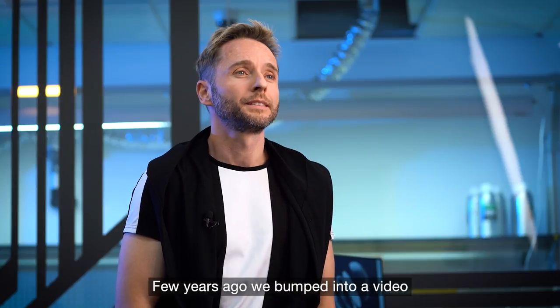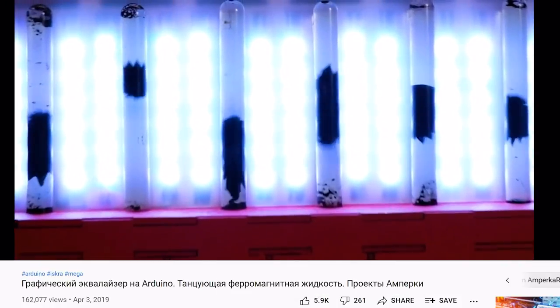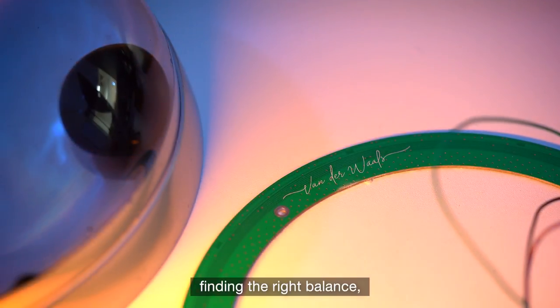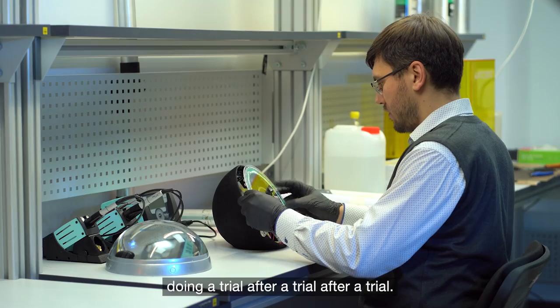A few years ago, we bumped into a video with a ferromagnetic fluid equalizer. It was incredible — it captured music in a visual form, and I was totally mesmerized by it. Therefore, we went for it. We devoted two years to experimenting and developing the device, finding the right balance, doing trial after trial after trial.